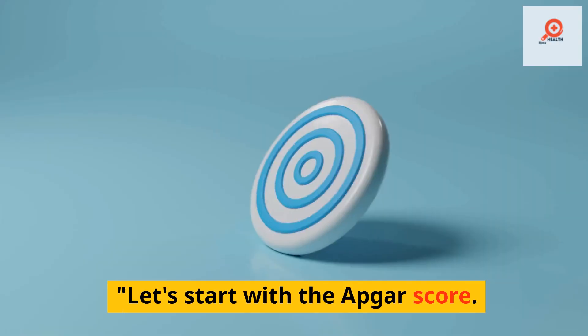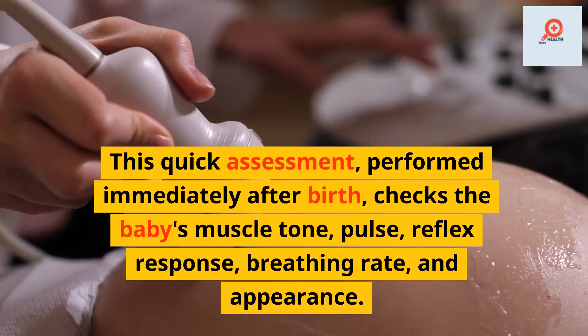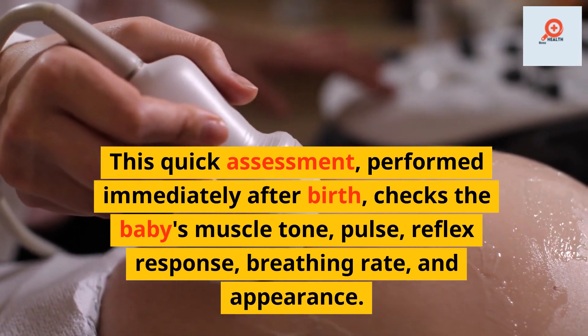Let's start with the APGAR score. This quick assessment, performed immediately after birth, checks the baby's muscle tone, pulse, reflex response, breathing rate, and appearance.